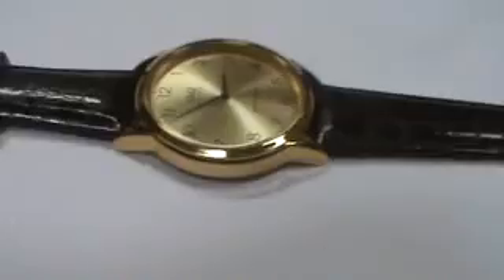Anyway, there you go, great deal, nice color on the band, and happy bidding.